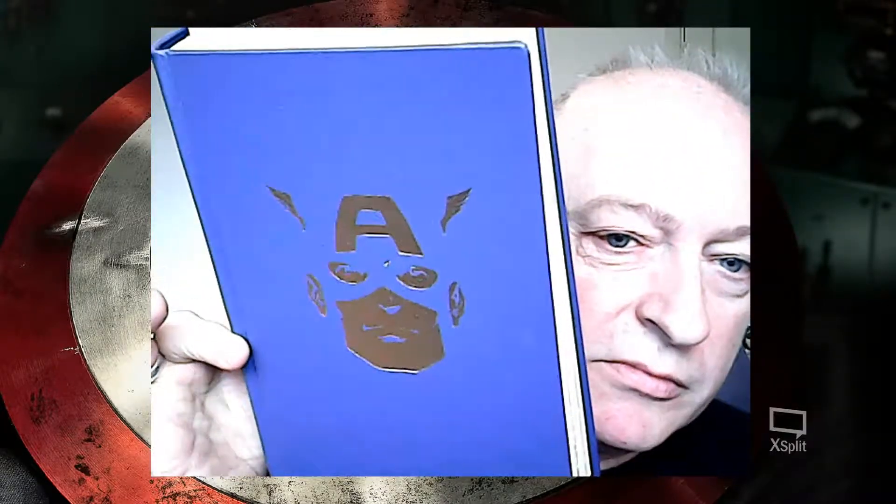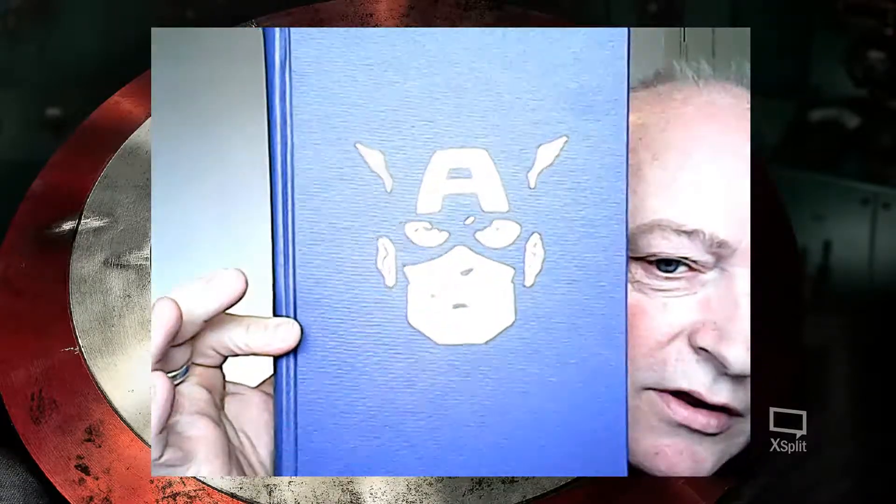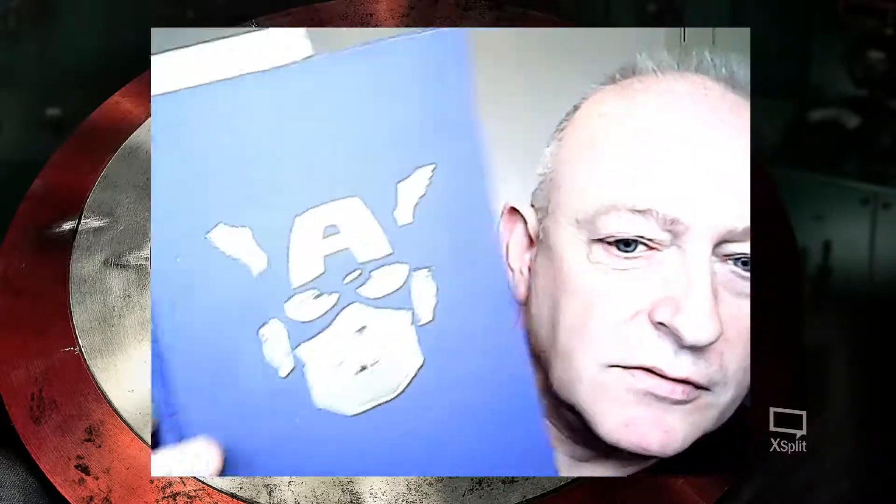One more quick flash of my hardbound volume. This is volume number four — I've got about fifteen volumes of series one, and I've got everything else bound as well. Every volume contains about 25 issues.